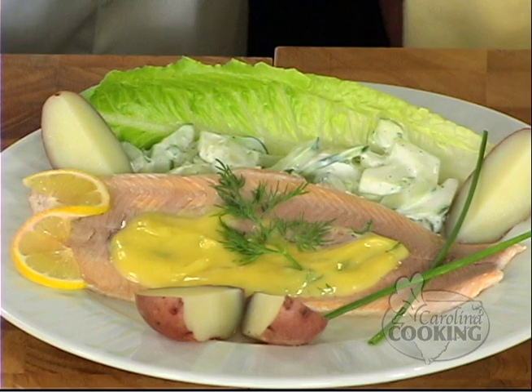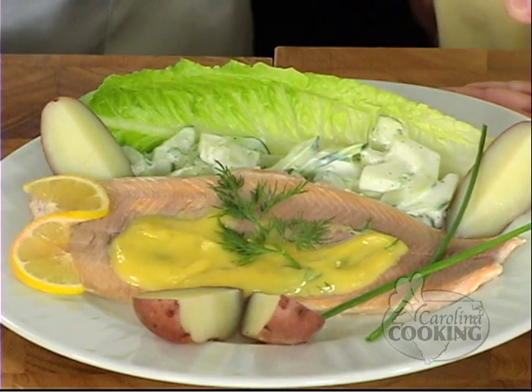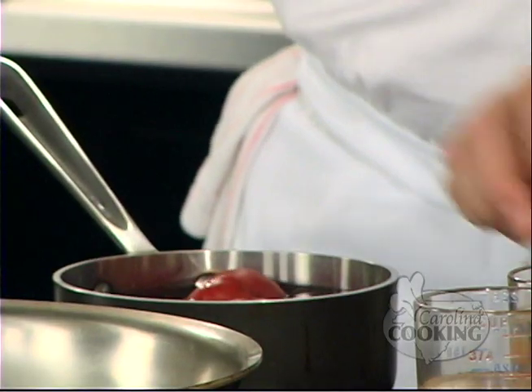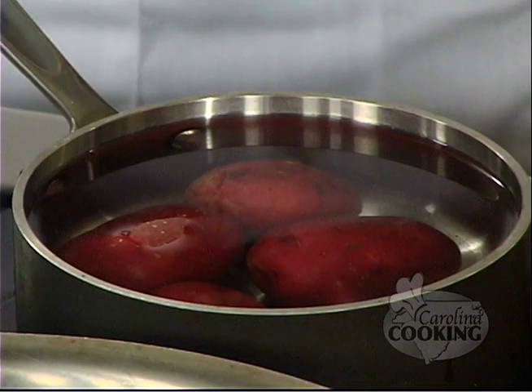So, what do we have in here? We have trout — North Carolina red trout. We have fresh cucumbers, fresh new potatoes, and a homemade mayo. Where do we begin? We're going to begin with the potatoes. We're going to put them in cold water. Why cold? Because you cook all root vegetables in cold water — they cook more evenly. If you put them in hot water, you shock them. The outside will be done faster than the inside. Carrots, beets, any root vegetables. And no salt — just let them go.